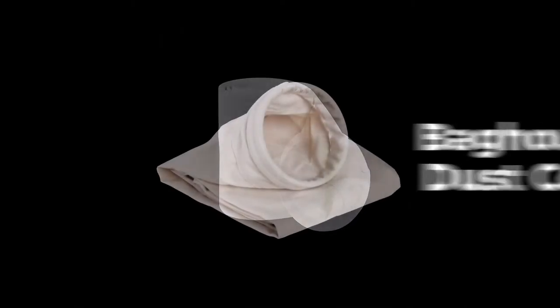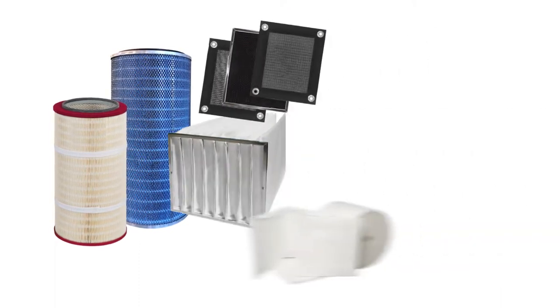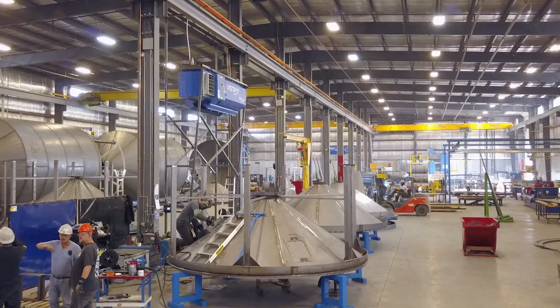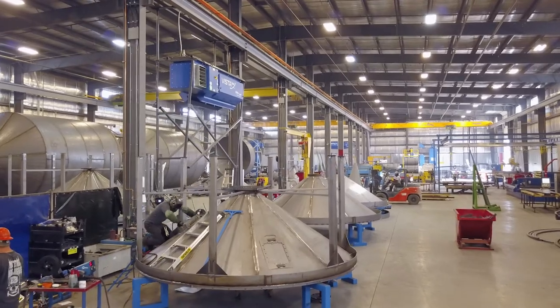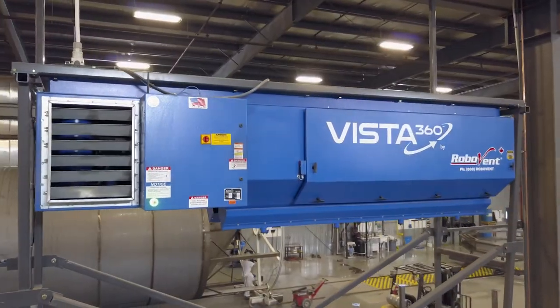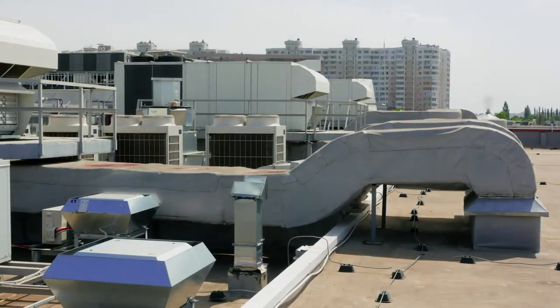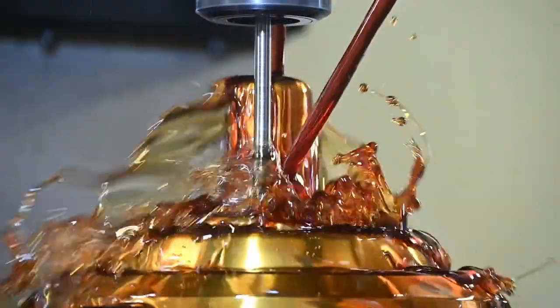We have filters for bag house style dust collectors, paint and spray booth, HVAC, odor control, and more — every size, every shape, every application. We support customers with filters specifically for anything they need in their plant, whether primarily for their dust collectors, but also including any type of paint booths, makeup air units, HVAC systems, compressed air filters, and liquid filters as well.